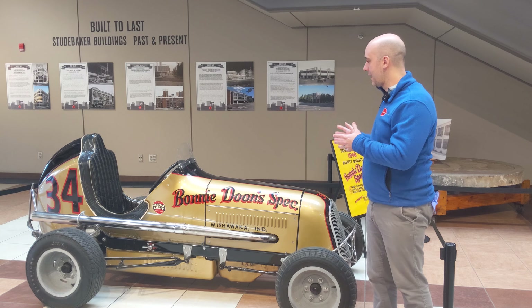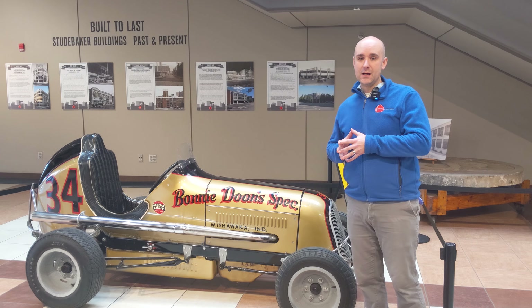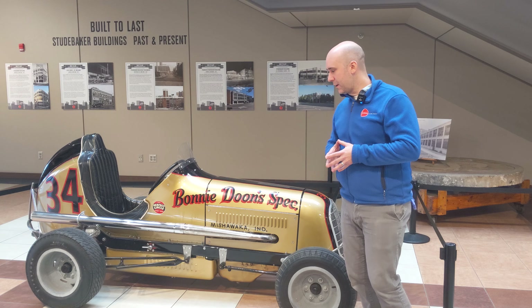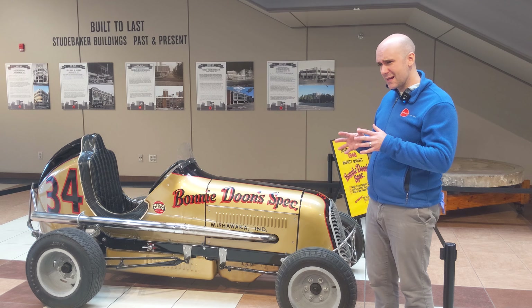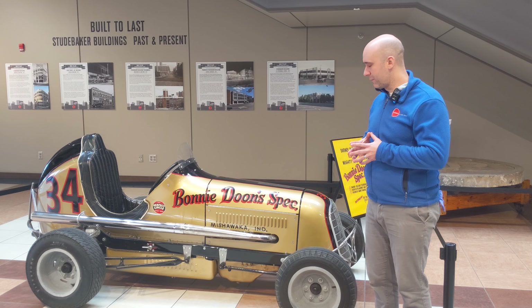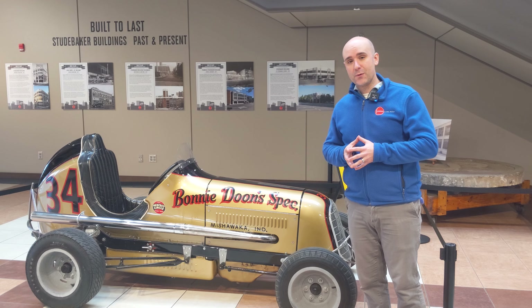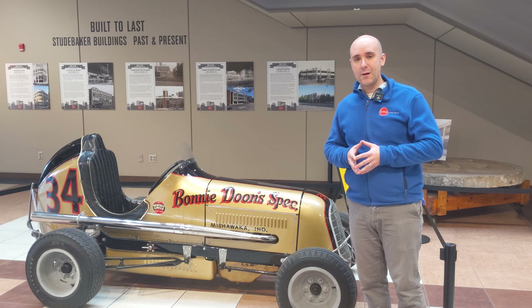We're so lucky to have this here. We did not know it existed until recently. We discovered there were two brothers, native to South Bend, who restored this car — Bob and Don Tarwaki. We think around the 1990s and early 2000s, and they did a terrific job. We're very lucky to have this car, so please come down and see it in person. It's one of a kind and part of our collection here at the Museum.